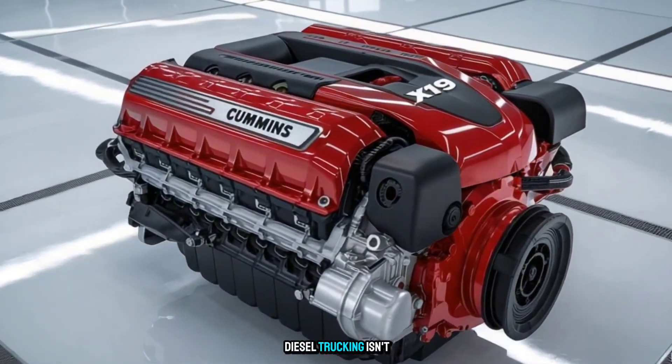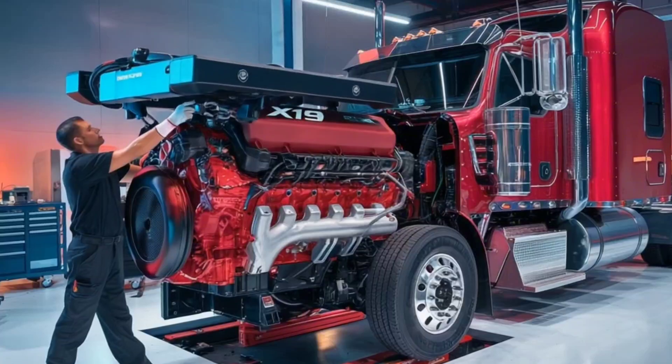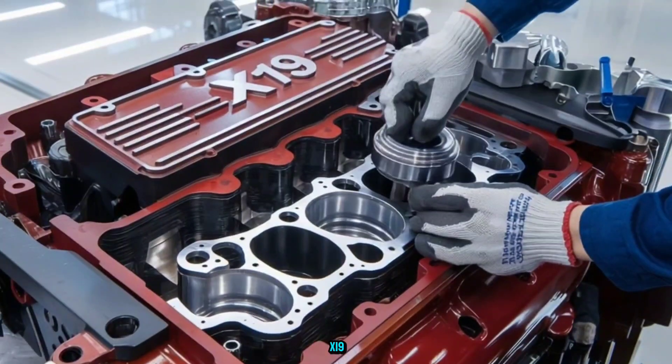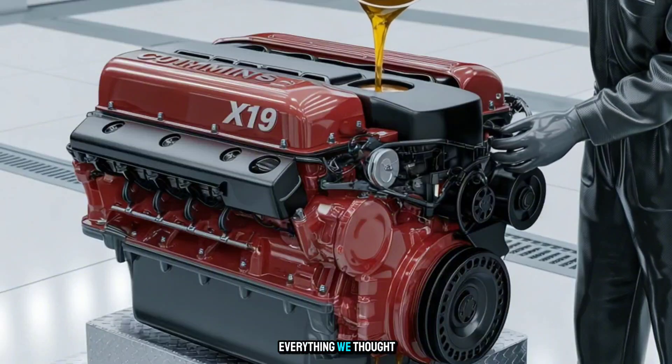What if I told you the future of diesel trucking isn't electric? It's something even more unexpected. Meet the Cummins X19, an engine concept so bold, it's shaking up everything we thought we knew.